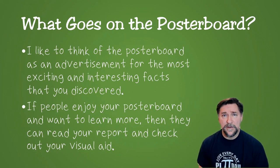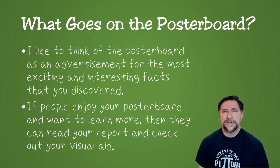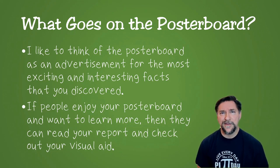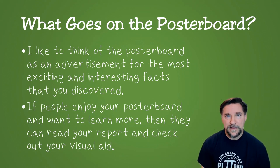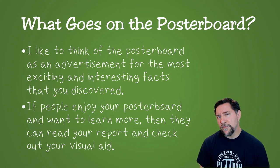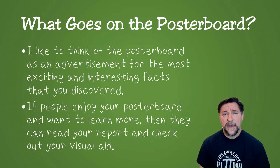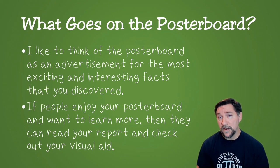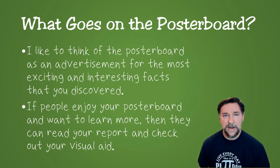Depending on the format of your science fair, you might also have to do a poster board to go along with it. Kids sometimes ask: I wrote my report and I've got this visual aid — what's left to do? I like to think of a poster board as an advertisement. Think of movie trailers that give you a little bit of the exciting information, or book summaries on the back cover. Consider your poster board to be an advertisement for what you learned. Share some highlights in interesting ways, and people engaged by your poster board will stop, look at your visual aid, maybe read your report. It's a way to pull people in with the highlights of what you covered.